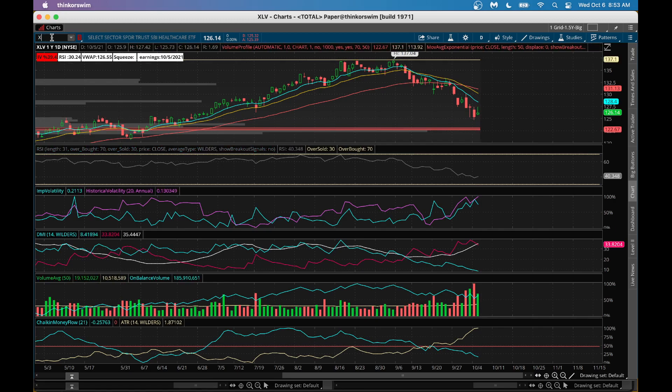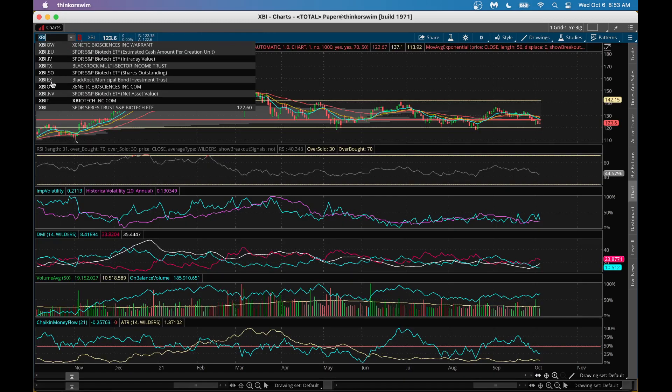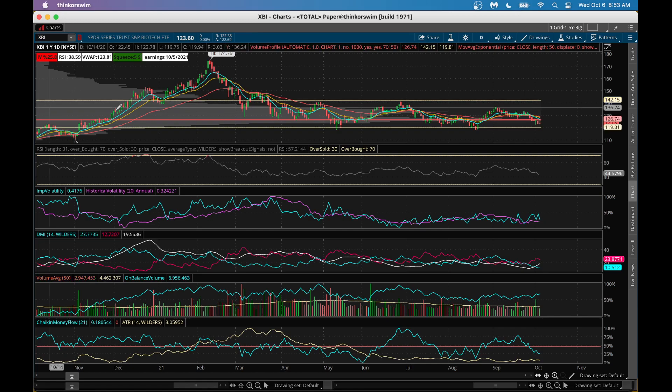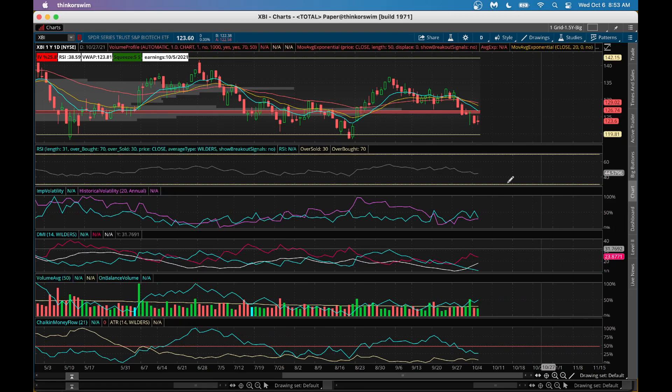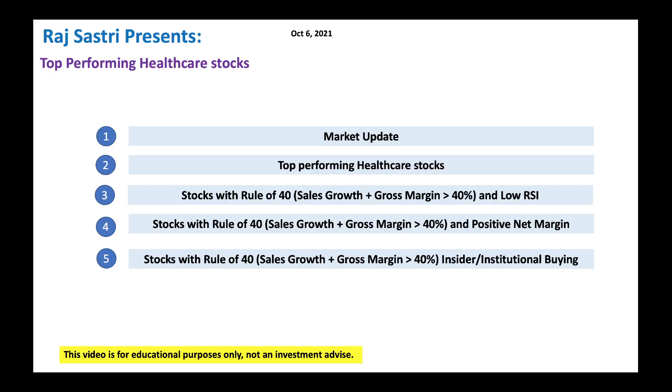If you look at XBI, one more ETF on the biotech side of the house - it's also in a downward trend, but typically these are great candidates as the market is dropping. We should look at some of these names and pick up good ones in the biotech and healthcare area, because they tend to do well in these types of markets.